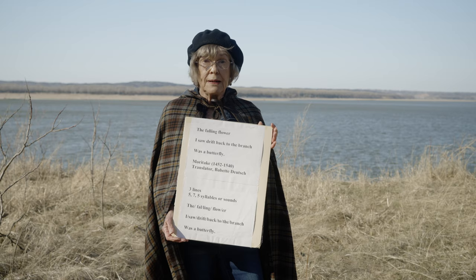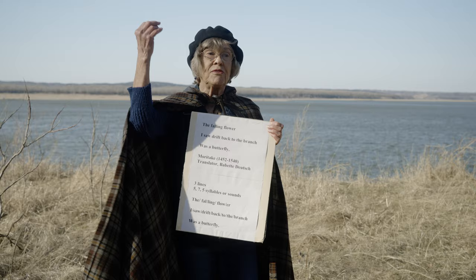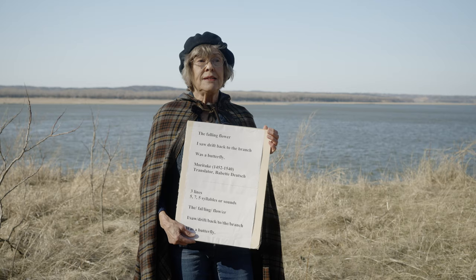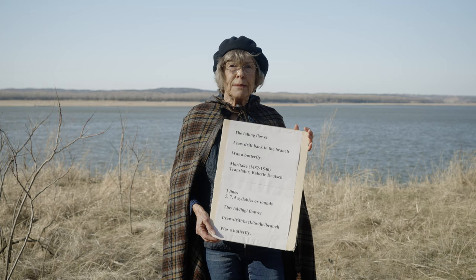It was first written by Japanese poets. Here's a haiku that was written by a poet named Moritake, 500 years ago: The falling flower I saw drift back to the branch was a butterfly. Have you ever seen something that you thought maybe was a bird? A lot of times that happens on the river — I'll think I see a bird, and then it turns out to be just a piece of driftwood.